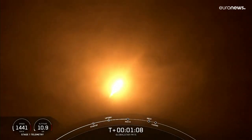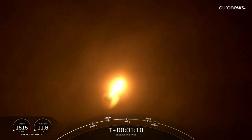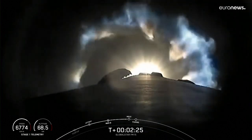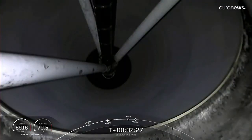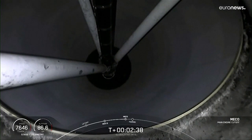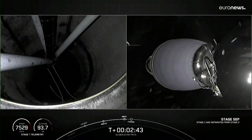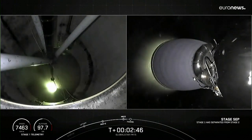Coming up here in a few seconds on the first stage, and we've got a great view. We should be able to see those nine engines shut down, and that helps prepare for the second event which is stage separation. Main engine cutoff. Stage separation confirmed. MVAC ignition.